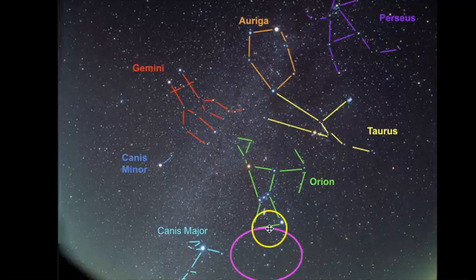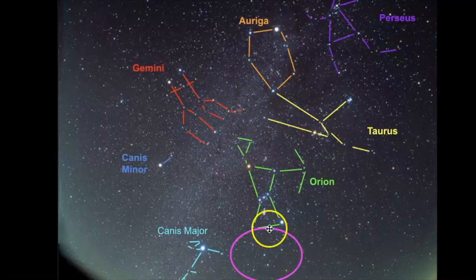Let's continue to get some more practice trying to find Lepus in the sky. As you look at this photo, are you able to find Orion? From there, try to find Sirius, and then right next to it, you should be able to find Lepus. Here's Orion — use the belt stars to find Sirius, which is part of Canis Major. And then right here is where Lepus would be. That's what the cute little star pattern looks like.